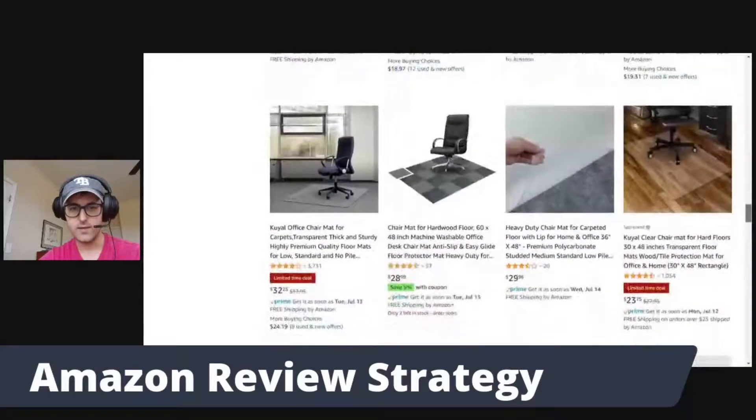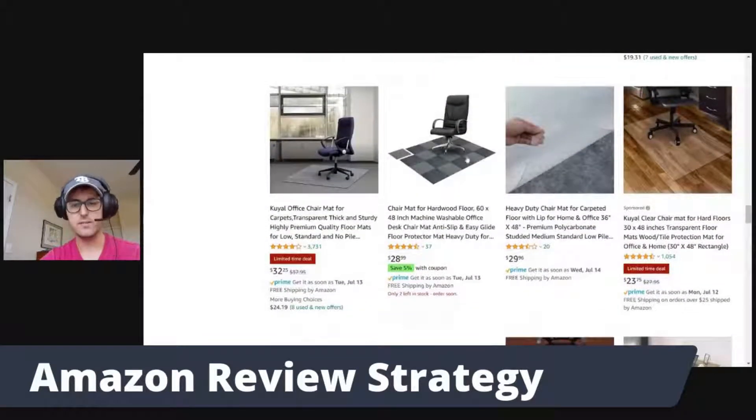Scrolling down, we can see someone with 37 reviews and someone with 20 reviews here, which is a little more encouraging. You can ask yourself, can I create a better product than this person and still rank on the first page? The more products with less than 50 reviews in a niche, the less competitive it is and the easier it will be to rank on that first page.